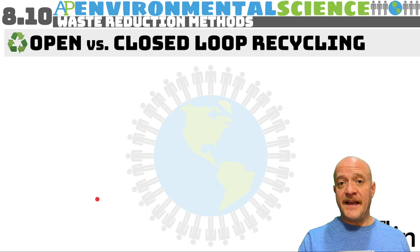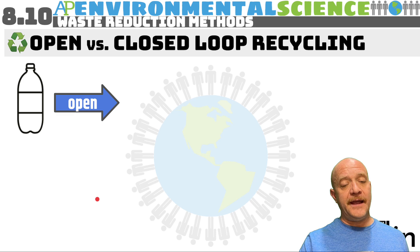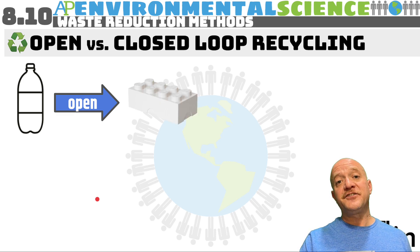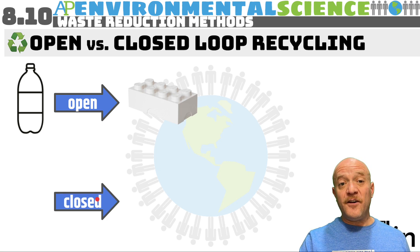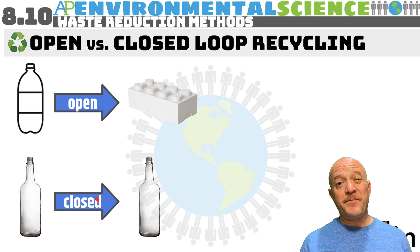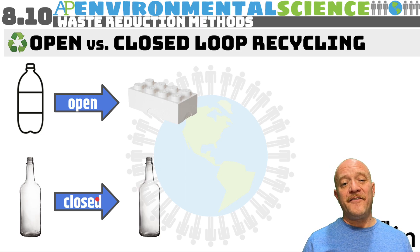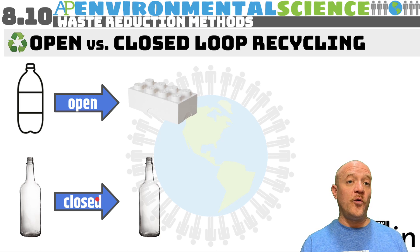There are two types of recycling: open loop and closed loop. Open loop is when we take an item like a plastic bottle and manufacture something different — like Lego bricks or playground equipment. Closed loop is when we take a bottle and make another bottle. With paper and plastic, open loop recycling is common because the quality is often degraded, so the material cannot be manufactured into the exact same thing, though technology is improving.